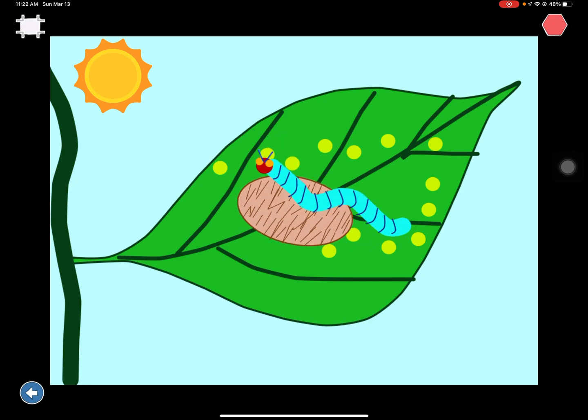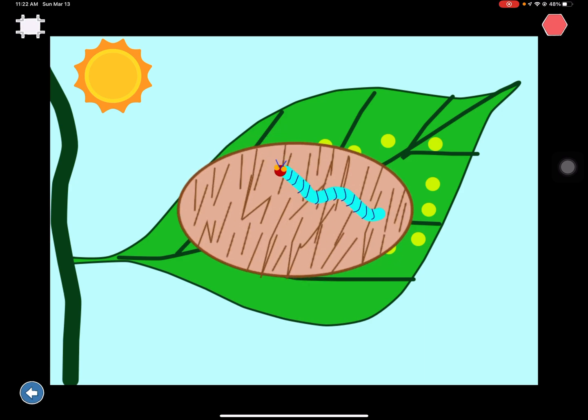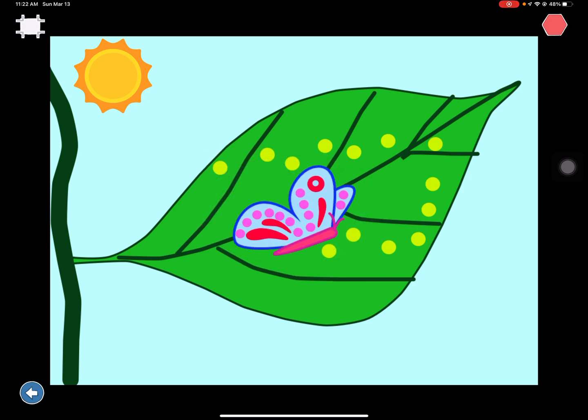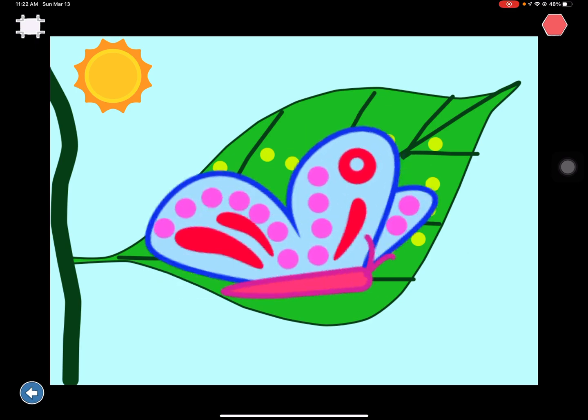He built a small house called a cocoon around himself. He stayed inside for more than two weeks. He nibbled a hole in the cocoon, pushed his way out, and he became a beautiful butterfly.